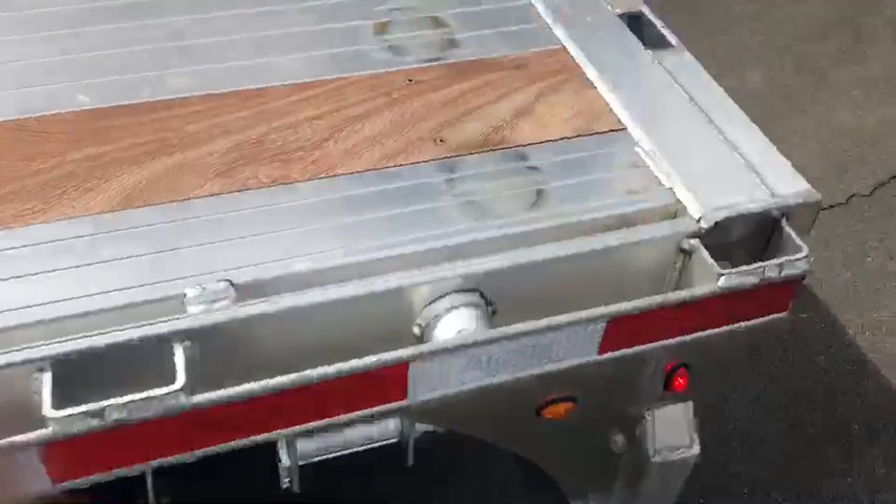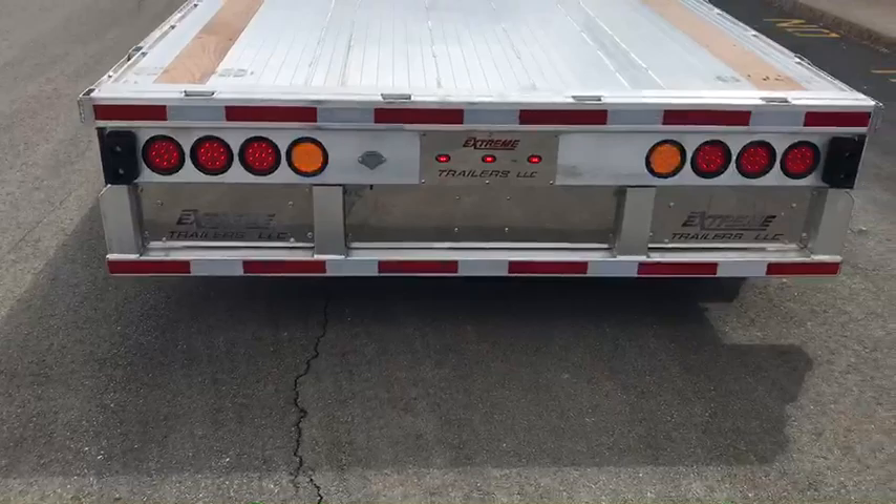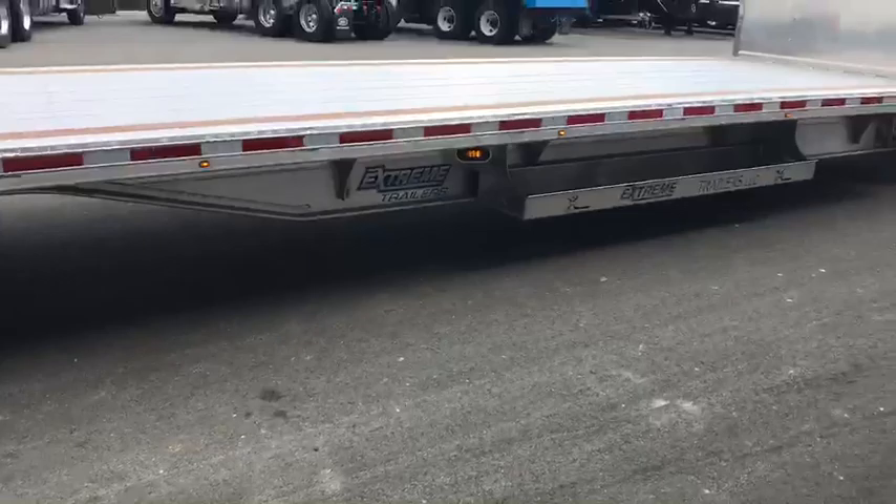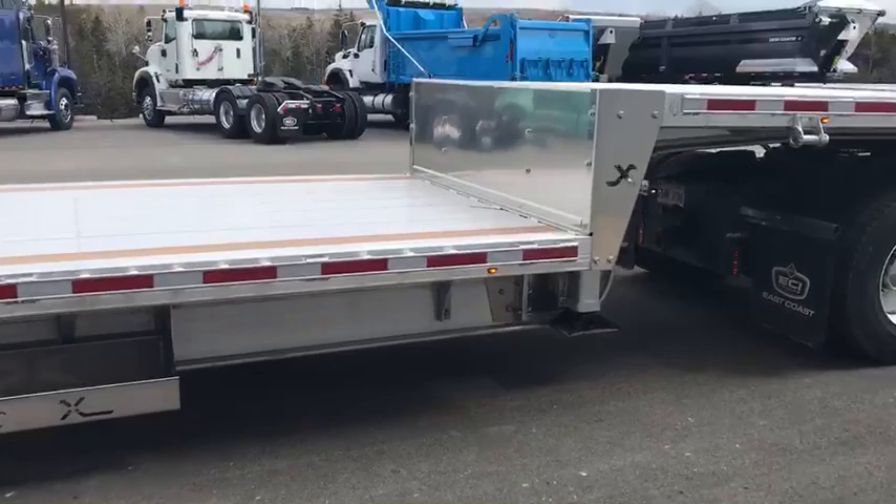The back end of the trailer is equipped with amber flashing strobes, a bolt-on bumper, and stake pockets. We also have a 108-inch long dunnage basket. Just a real nice clean unit.